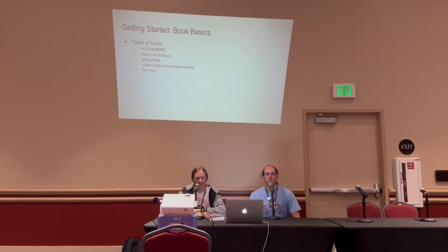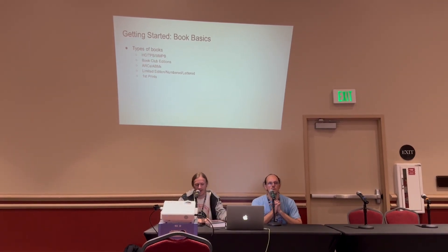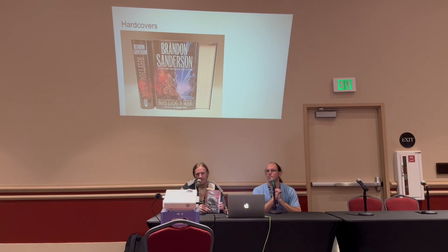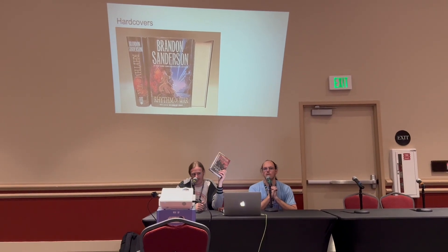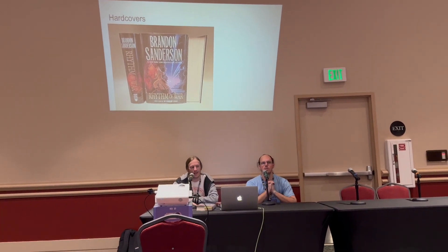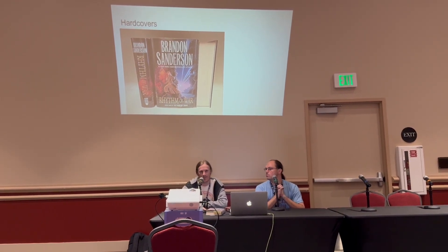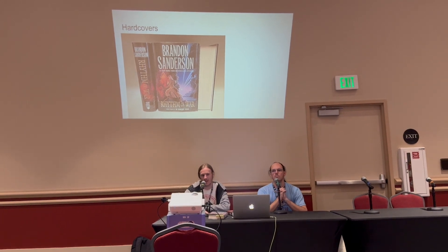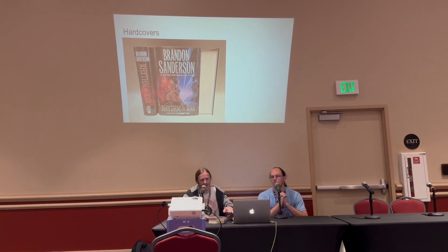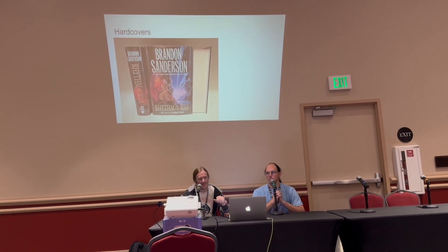Getting started on book basics — we'll run through different types of books and how that impacts valuation and what's more collectible. The main thing everyone thinks of when collecting is the hardcover book. That's usually what gets released first when the book initially comes out. Publishers will keep running those at least for the first year or two, and your hardcovers are the main thing collectors are going to want to go after.